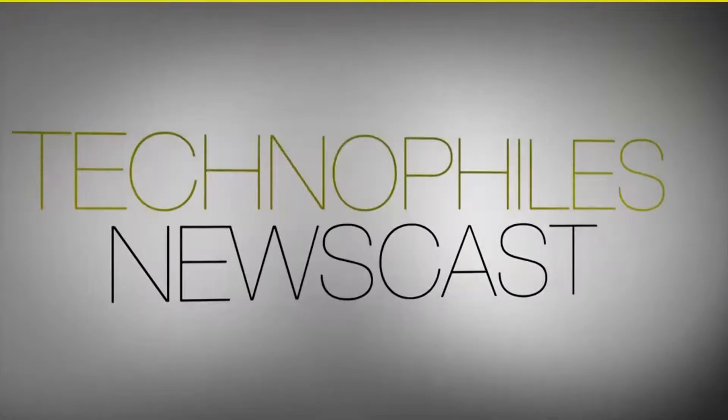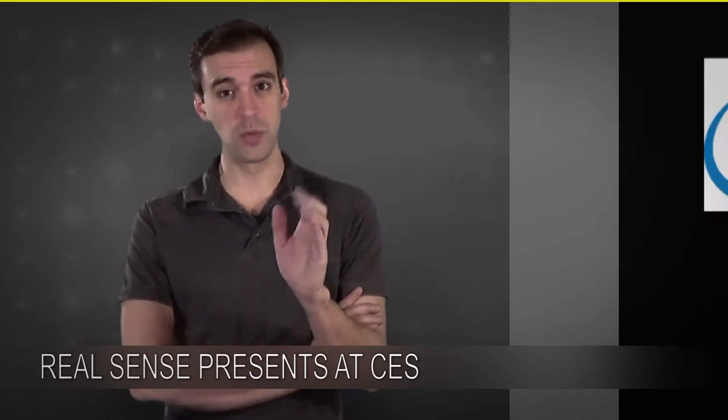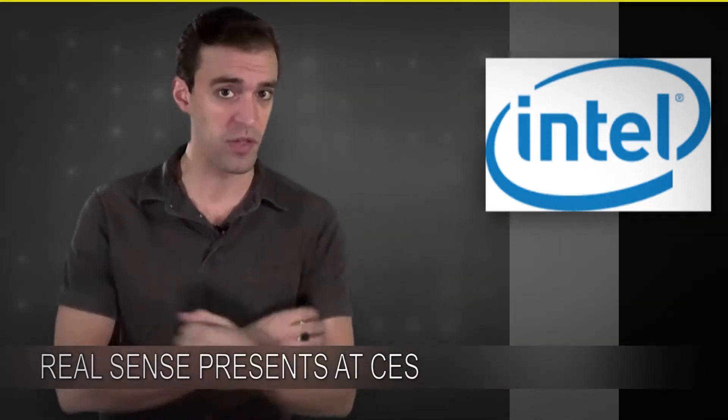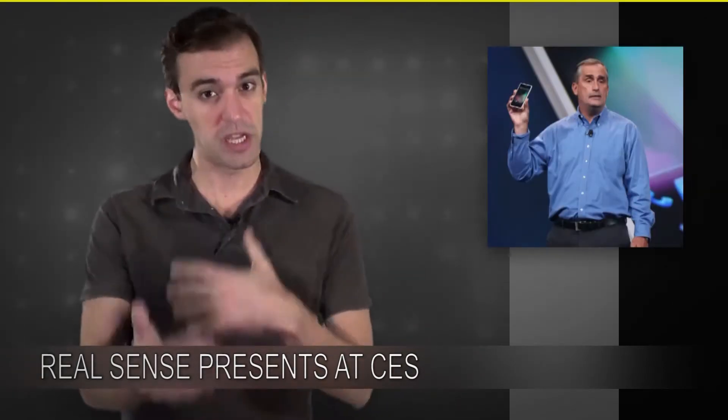And we're back. Hey everybody, Dave Geisler here with the TechnoFiles newscast. Intel has been getting a lot of attention lately with their RealSense cameras. Back in 2014, some SDK kits for the Intel RealSense started showing up, but it really went mainstream at the 2015 CES about a month ago. That's when Intel CEO Brian Krzanich did a live demo of the technology in their keynote.